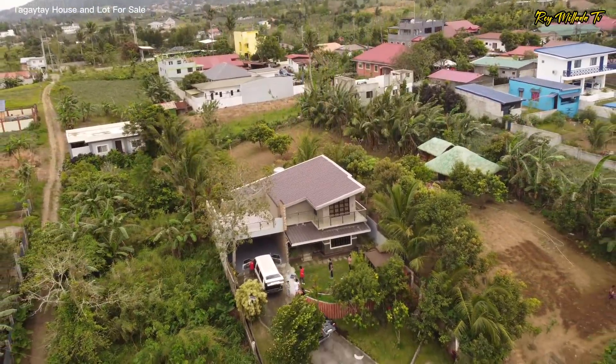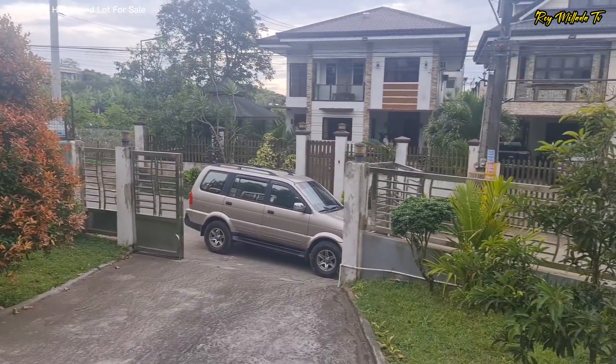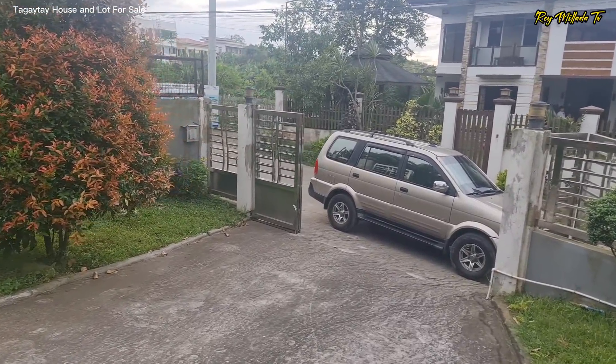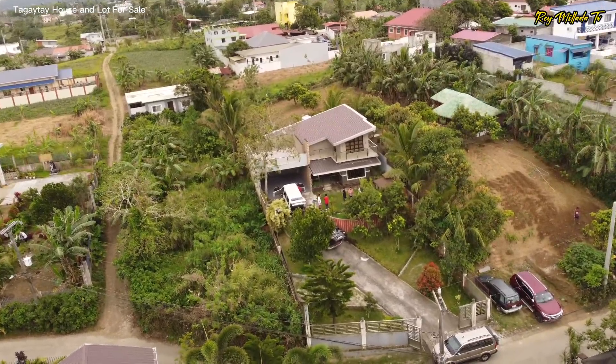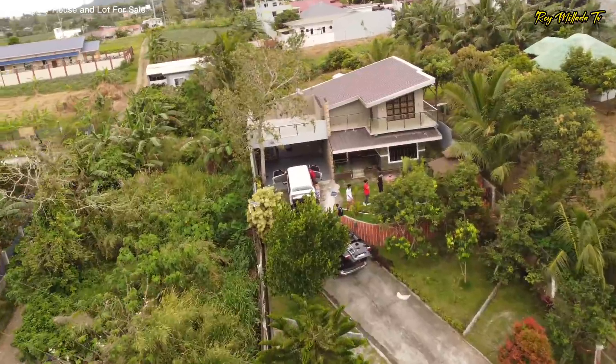So napakaganda ng property kasi this one is hilly. Look at the frontage — you have a 15 meters frontage with a beautiful driveway. And this property is hilly. And meron na siyang fence.